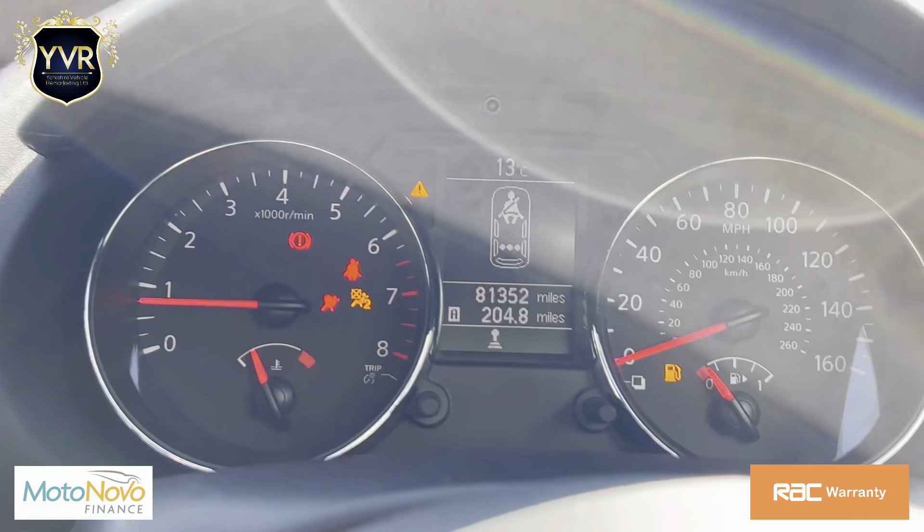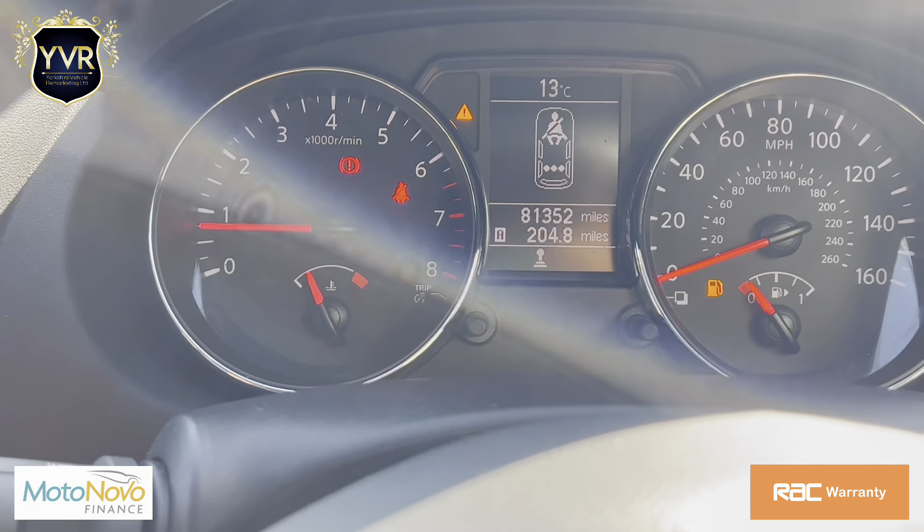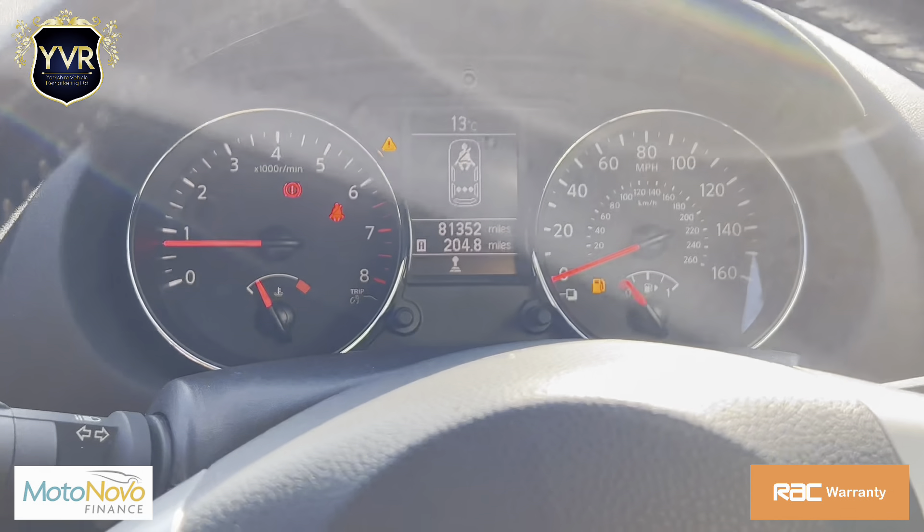The car runs and drives exactly as it should. There are no warning lights coming up on the dashboard, apart from the low fuel indicator.